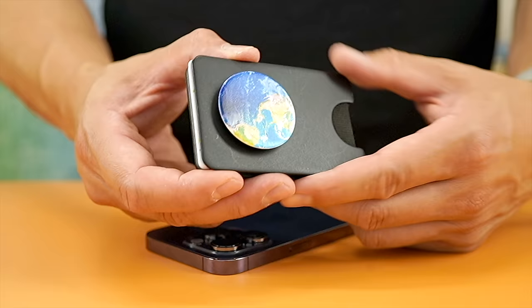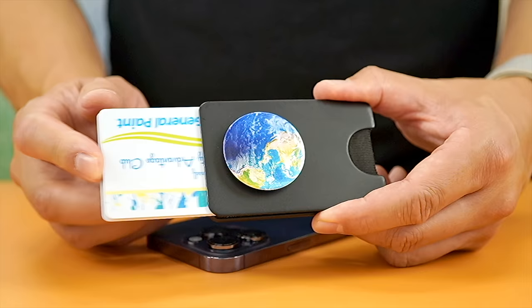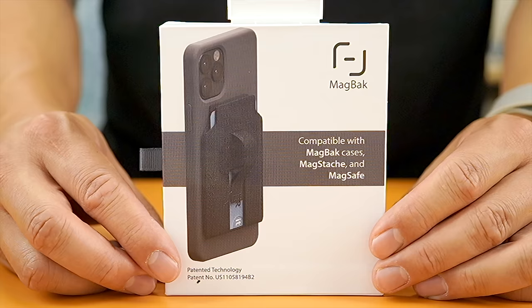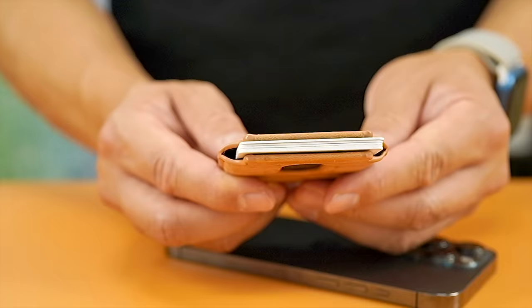It functions as a phone grip, stand, and wallet, and the crazy thing is that each one of these functions works well. My only complaint is that the PopWallet Plus does come off a little easier than other PopSocket products. Runner-up number one is going to be the MagBack Wallet. If you're looking for a high capacity MagSafe wallet, look no further.